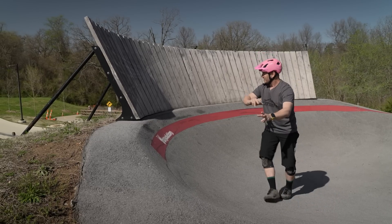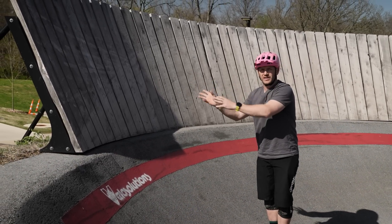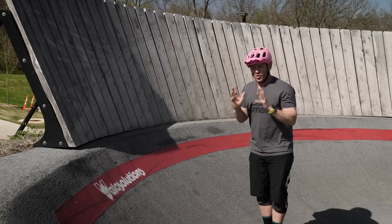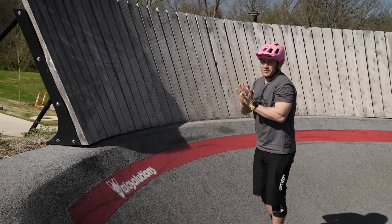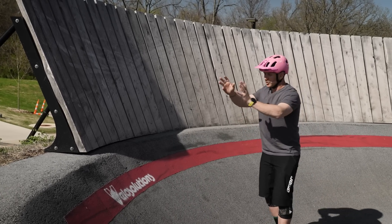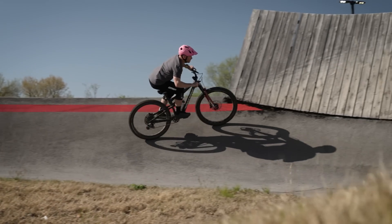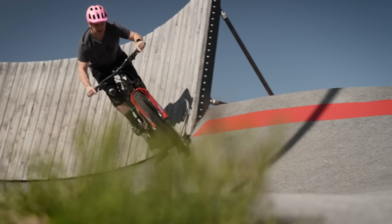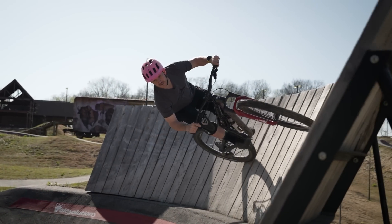Step number two is all about entering the wall. This is where you want to be confident — you don't want to quickly stand the bike up, because that's where all those crashes come from, where the front wheel just slides down the wall and you go flat pancake. Once you've got the speed and confidence to enter the wall, use it like a berm: lean the bike over, keep your pedals level, and look ahead around the wall at your exit.